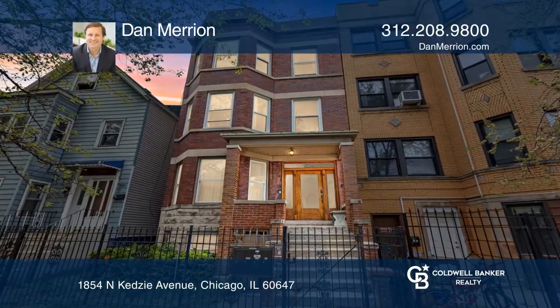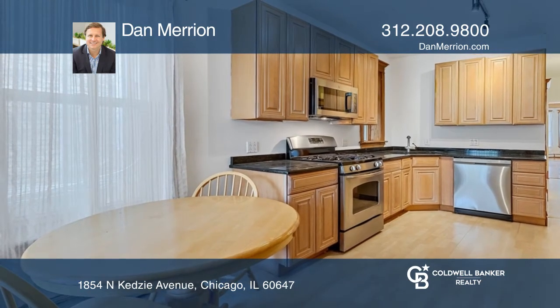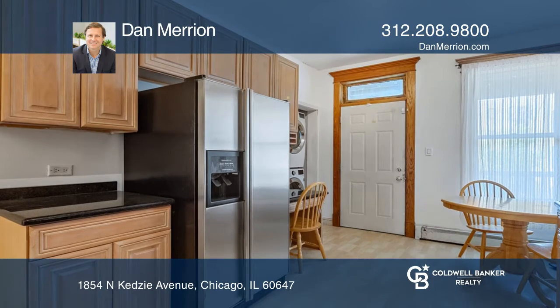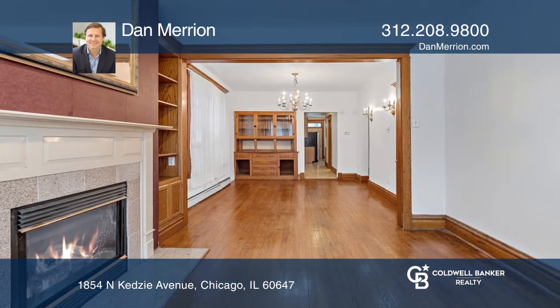This duplex features a kitchen with granite and stainless steel appliances, lots of cabinet space, and a built-in desk. Hardwood floors adorn this home, while the living area showcases a cozy gas fireplace.